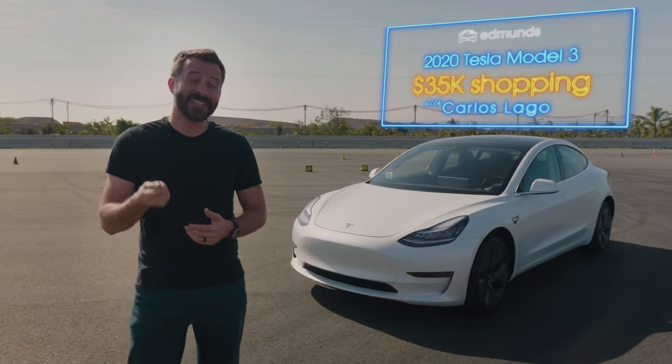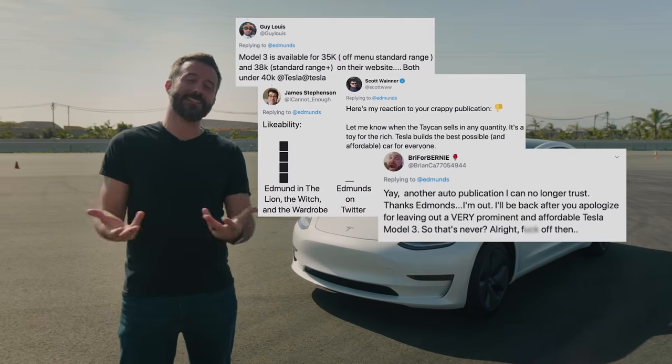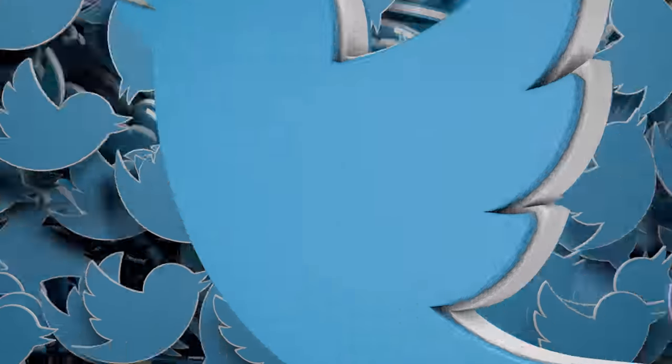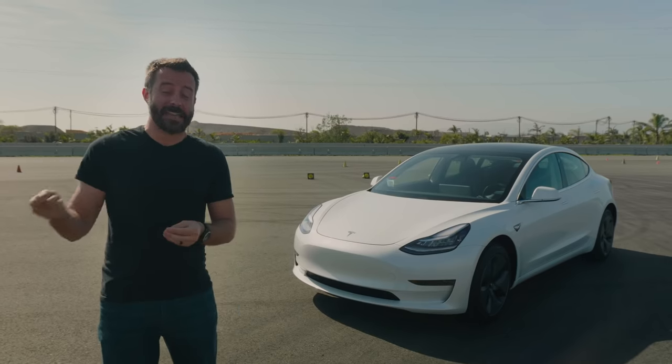Though Tesla doesn't advertise it, you can allegedly get a Model 3 for around $35,000. We should know because we got roasted by the Tesla community when we said the base price was actually closer to $40,000. Also, we know because we bought one. And in this video, we're going to show you what we got and the process it took to actually get it.